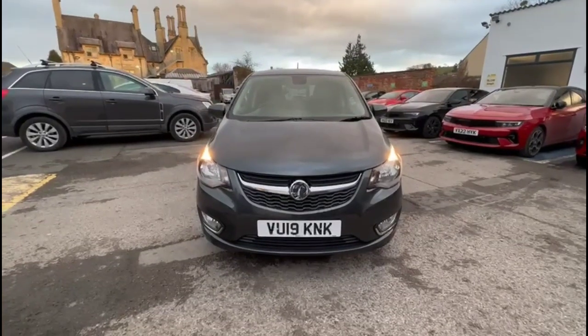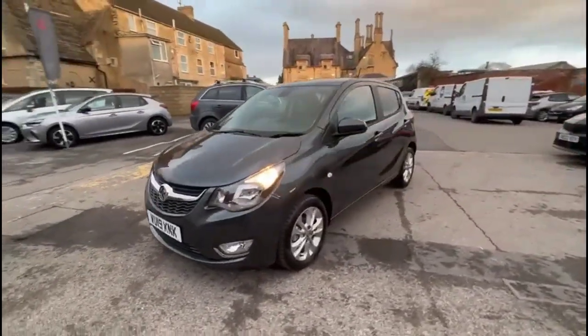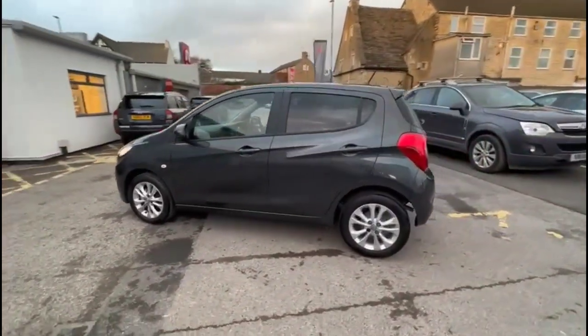Hello, welcome to Baylis Vauxhall. Today we're viewing a Vauxhall Viva 1.0 SL. This vehicle's mileage is 3,037 miles and is finished in grey. It also comes with a Baylis warranty with the option to extend it to 36 months.